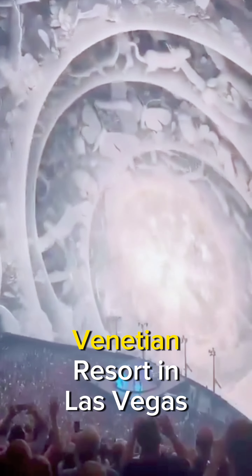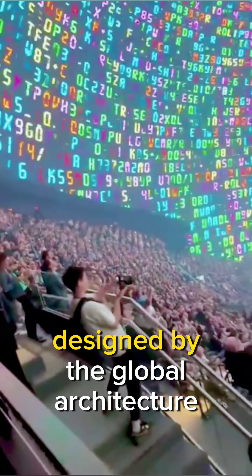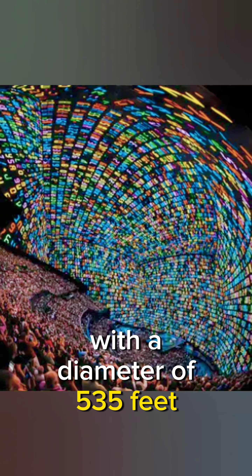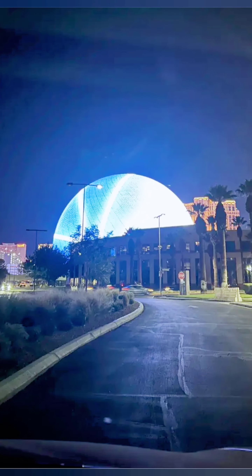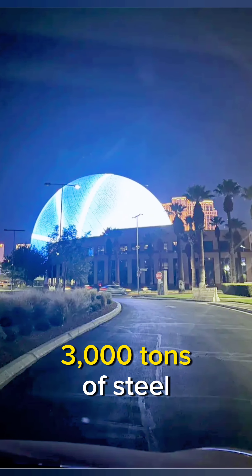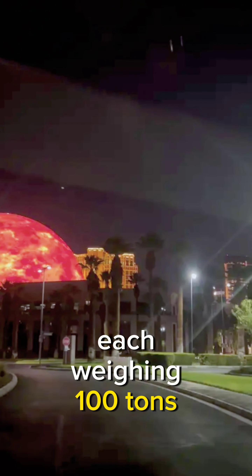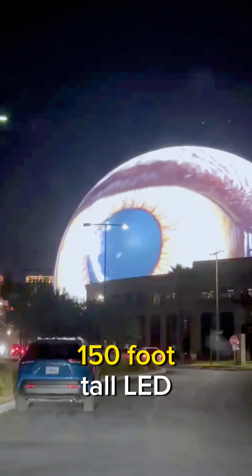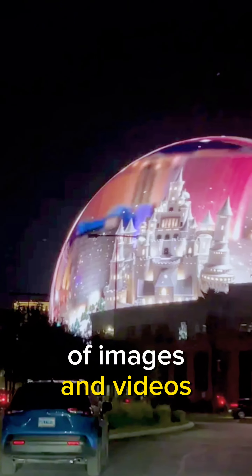The MSG Sphere at the Venetian Resort in Las Vegas is a spherical entertainment venue designed by the global architecture firm Populous. It is the world's largest spherical structure, with a diameter of 535 feet and a height of 510 feet. The sphere's roof is made of 3,000 tons of steel and is supported by 32 trusses, each weighing 100 tons. The exterior is covered in a 150-foot tall LED screen that can display a variety of images and videos.